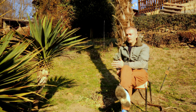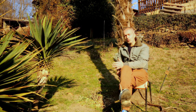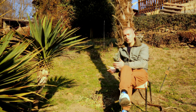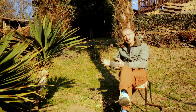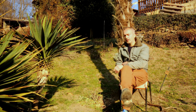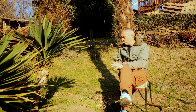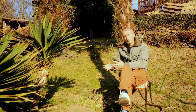In giardino dobbiamo valutare che tipo di terreno abbiamo. Se abbiamo un terreno sabbioso, molto sciolto, bisognerà incorporare un po' di argilla e della torba per garantire più compattezza. Se invece abbiamo un giardino argilloso, molto compatto, possiamo renderlo più sciolto inserendo perlite, torba, magari anche degli aghi di pino, in modo da rendere il tutto molto morbido.